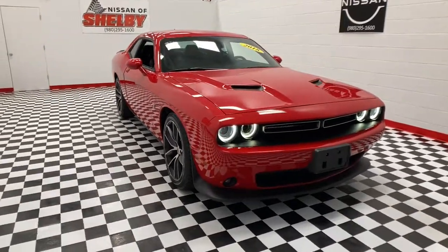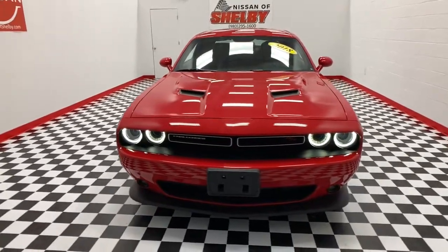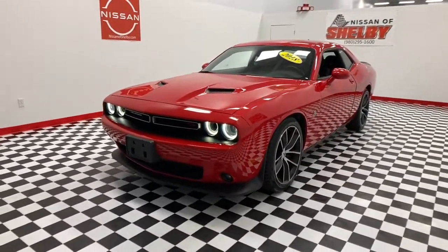Take a moment to check out the 2018 Dodge Challenger. This vehicle is an outstanding buy with fewer than 60,000 miles on the odometer.